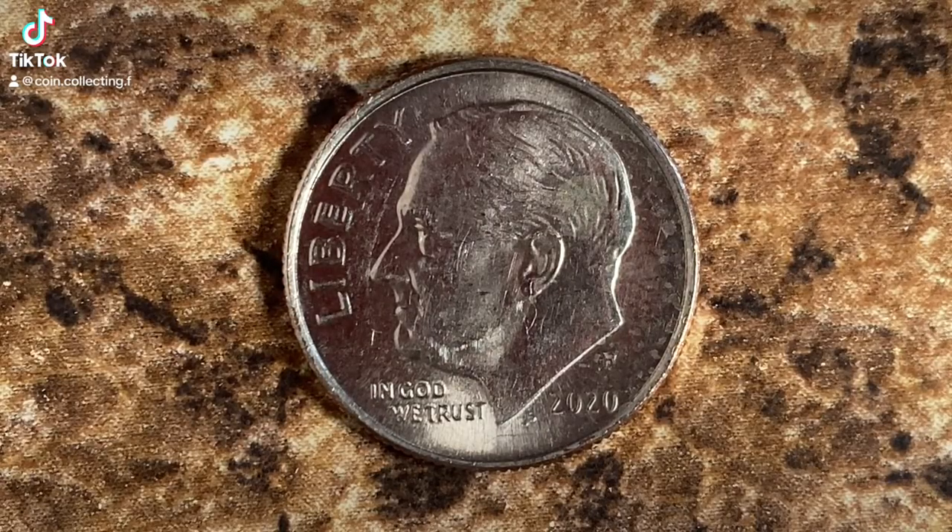Thanks for watching Coin Collecting Fun, the king of hobbies and the hobby of kings. This coin is worth $2 for one found in Certified Mint State. The coin you see on your screen is in average circulated condition and is worth $0.15.